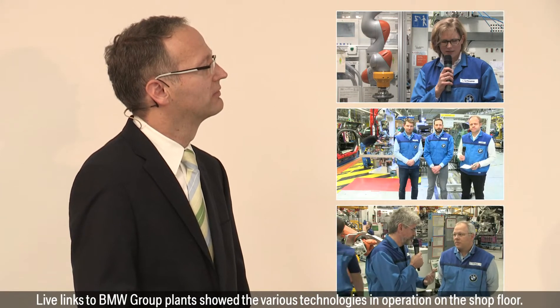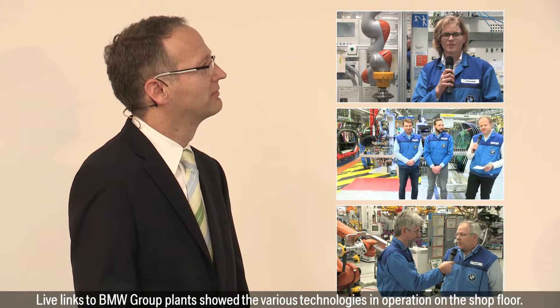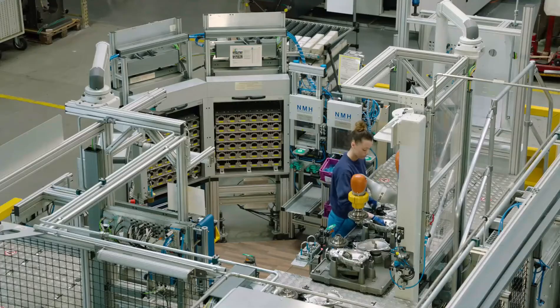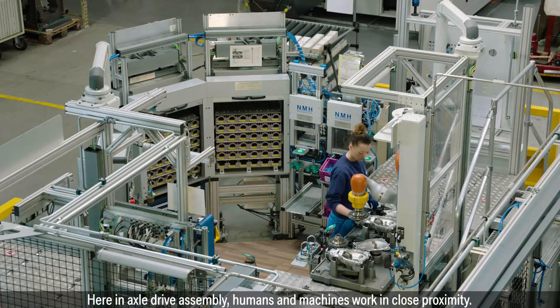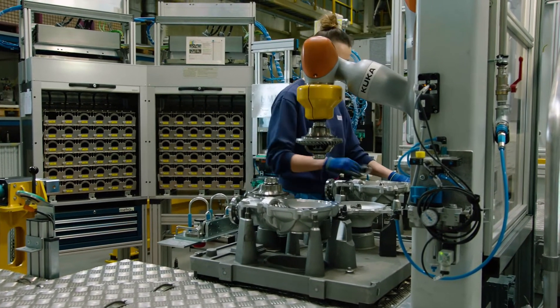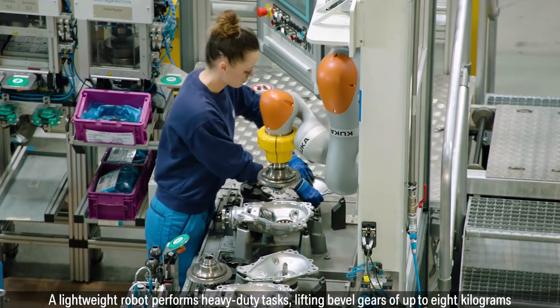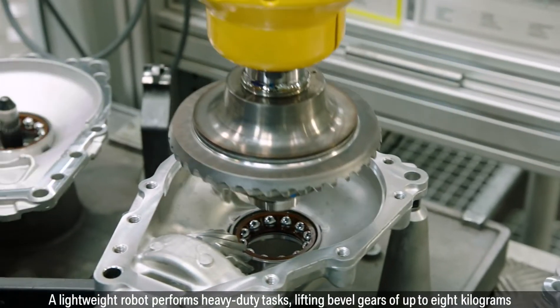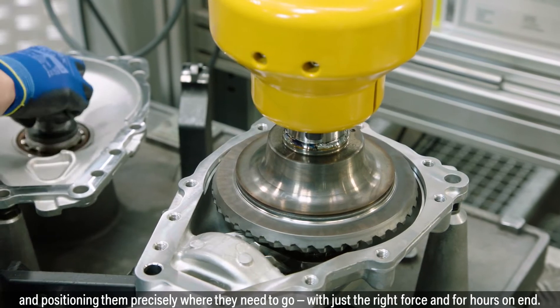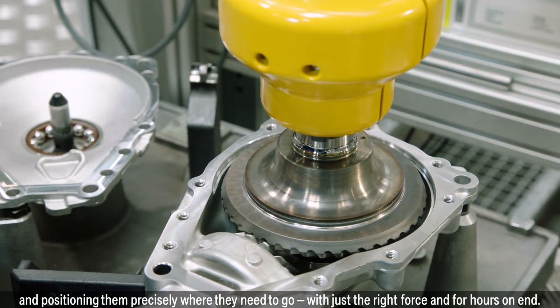Live links to BMW Group Plants showed the various technologies in operation on the shop floor. Welcome to Dingolfing, where in axle drive assembly, humans and machines work in close proximity. A lightweight robot performs heavy duty tasks, lifting bevel gears of up to 8 kg and positioning them precisely where they need to go, with just the right force and for hours on end.